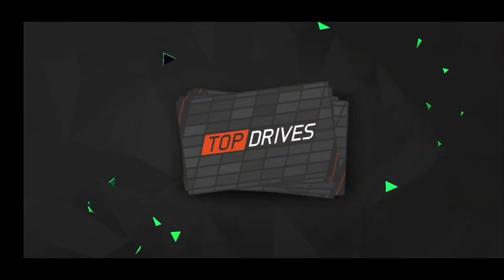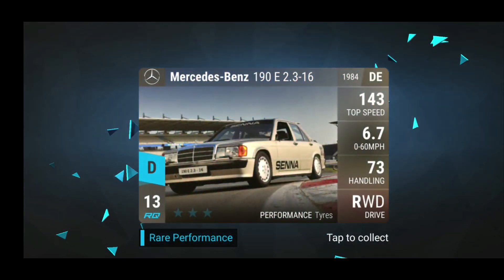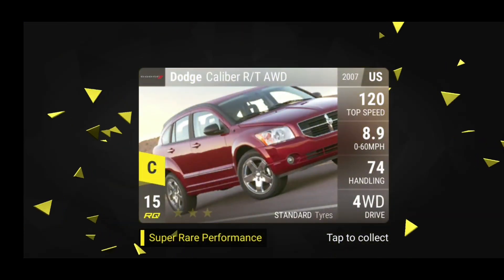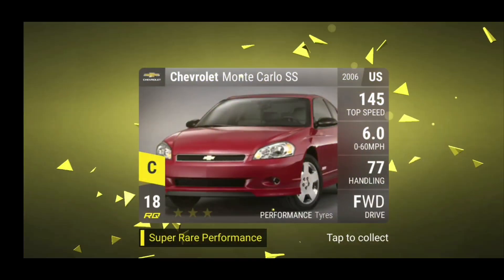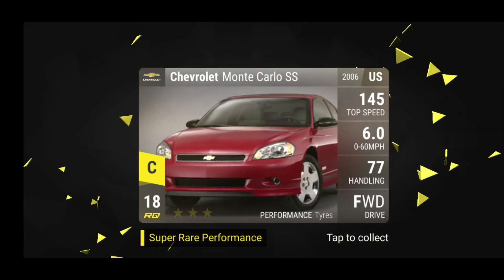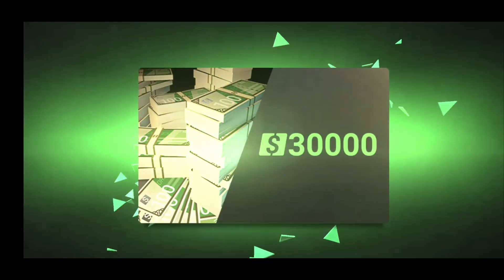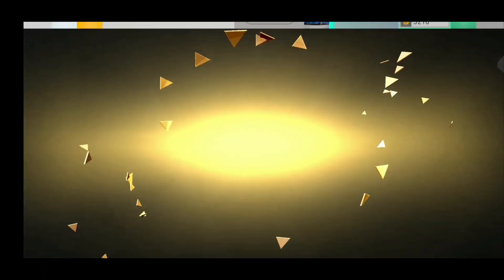We have an Opel Manta, a Nissan Pulsar, already the 190. We have the Dodge Caliber and finally the Chevy Monte Carlo. This one is actually very useful in the current event, so I'm actually going to keep it just for the event and then I'm going to use it most likely.